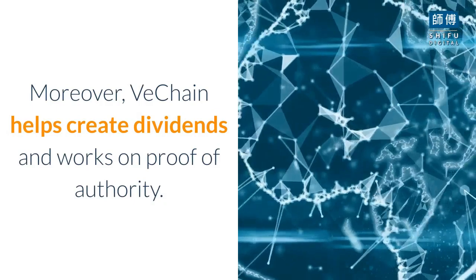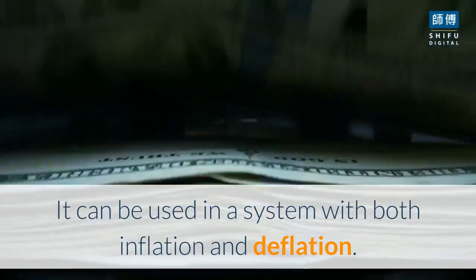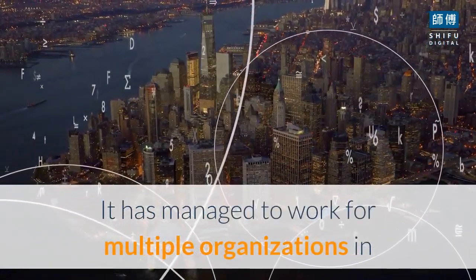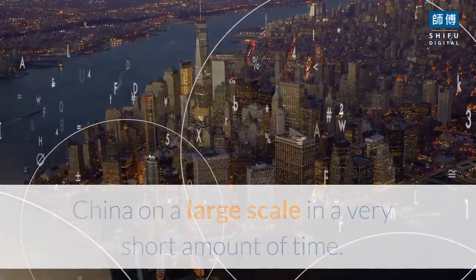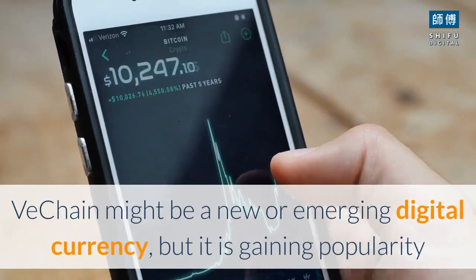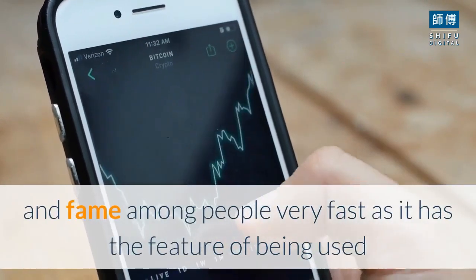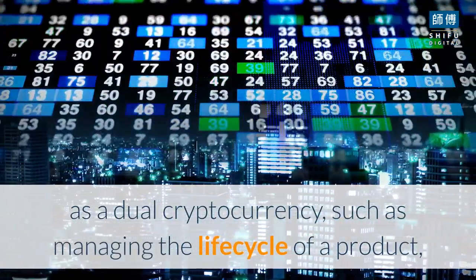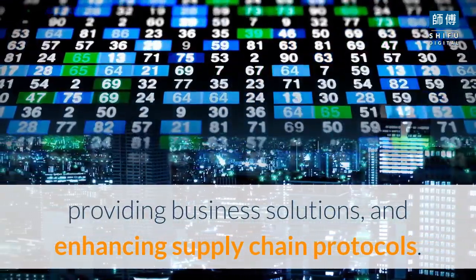Moreover, VeChain helps create dividends and works on proof of authority. It can be used in a system with both inflation and deflation. It has managed to work for multiple organizations in China on a large scale in a very short amount of time. VeChain might be a new or emerging digital currency, but it is gaining popularity and fame among people very fast as it has the feature of being used as a dual cryptocurrency, such as managing the lifecycle of a product, providing business solutions, and enhancing supply chain protocols.